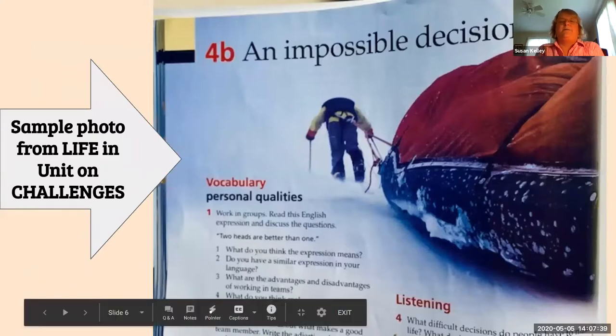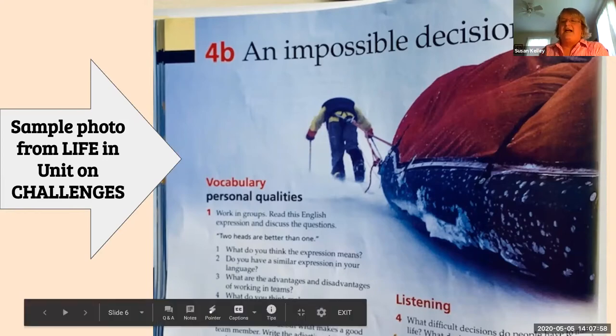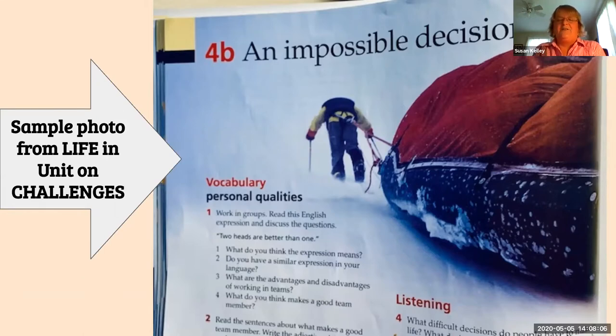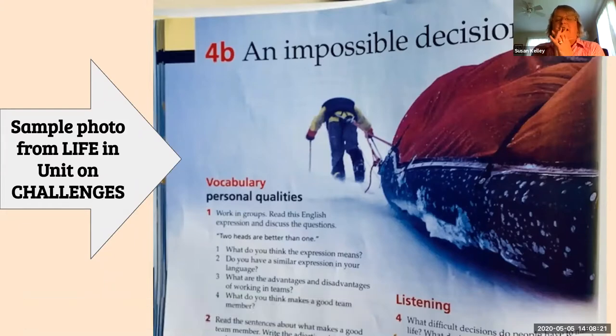I wanted to show you an example from the Life book. This is a sample photo from Life 3, the book I use. The title of the unit is Challenges, and they have this really interesting picture that students are going to look at and say, 'What's this all about?' You can see the vocabulary — they talk about 'two heads are better than one,' something about idioms. Looking at this picture, I think it invites students to think about what the reading is going to be. As it turned out, this was a lead-in to a story about two men who were mountain climbing.